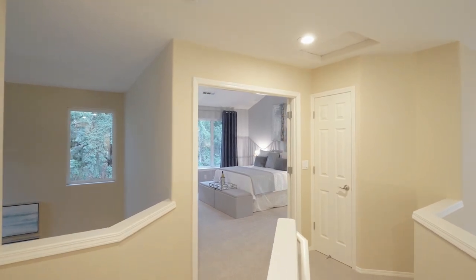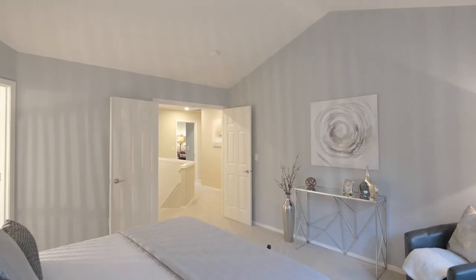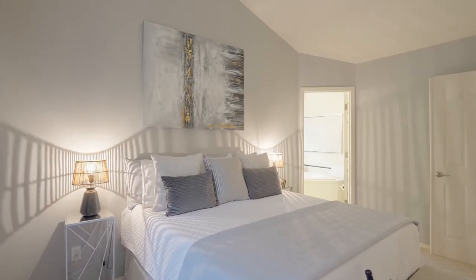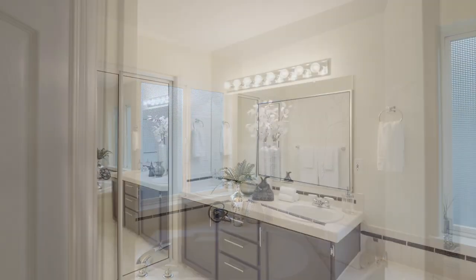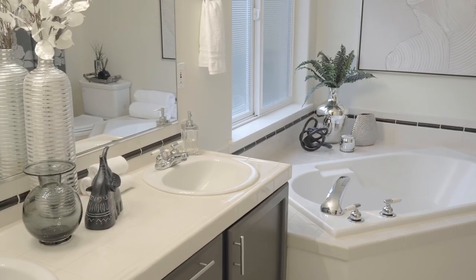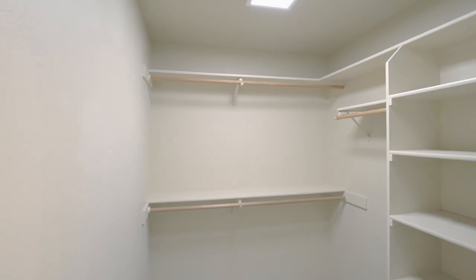Upstairs, enjoy the generous vaulted primary suite and wake up to the beautiful pastoral treed vista. It's complete with a soaking tub, extended vanity with dual sinks, a step-in shower with a sitting bench, and an organized walk-in closet.